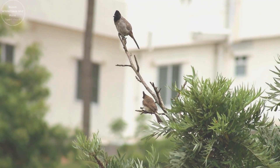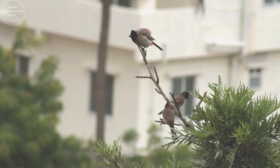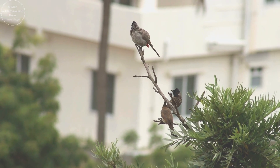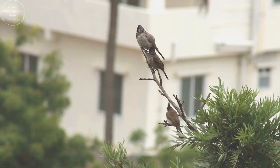Red-vented Bulbuls are omnivorous. They feed on fruits, nectar, insects and occasionally small invertebrates. Their varied diet helps them adapt to different environments.